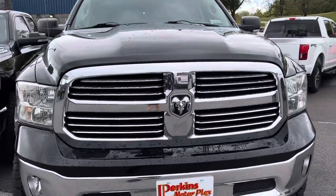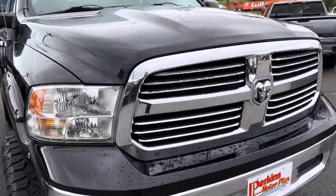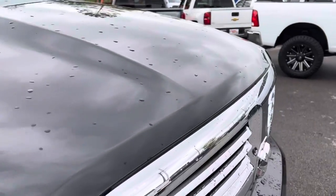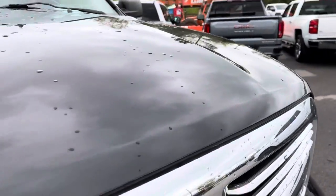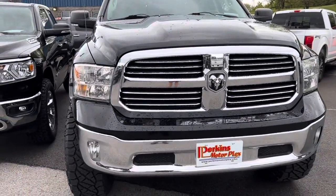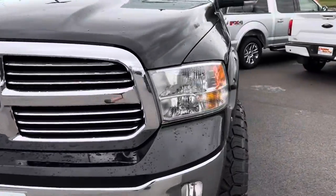I've been around this truck several times and can tell you it's super clean. No rock chips at all to speak of here across the nose. Chrome looks great, headlights are clear. It's a mean looking front end.